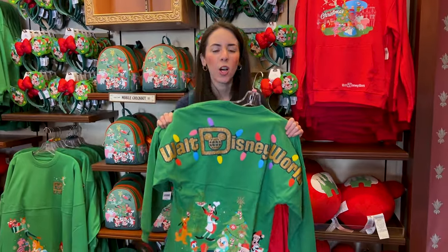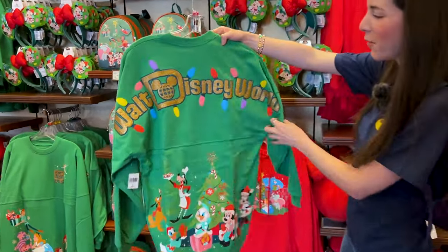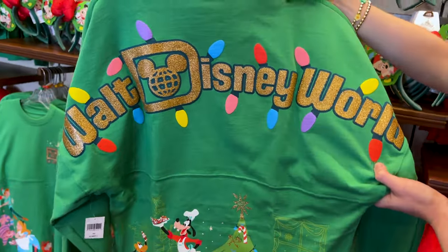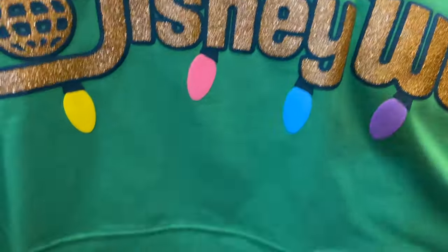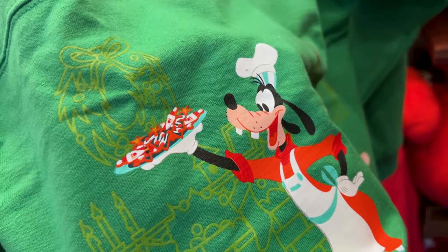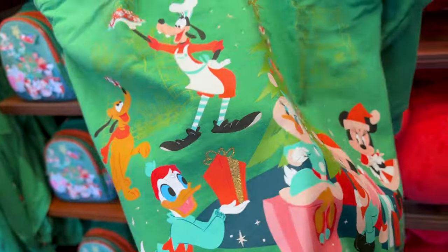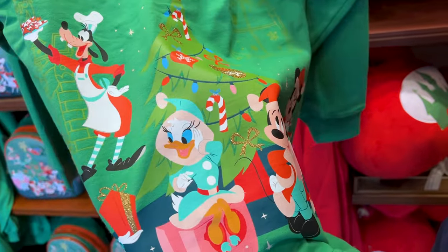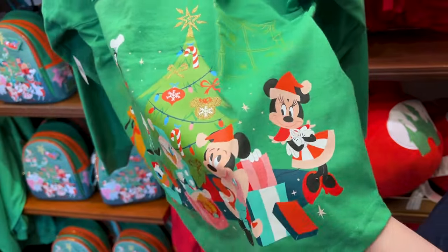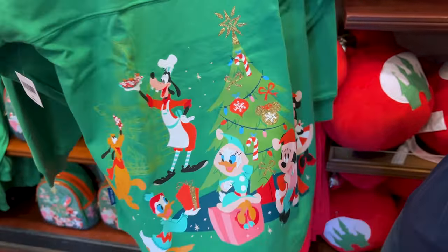I am in love with this spirit jersey. This year's spirit jersey — there's another one too, but let's start with this one. The puffy print says Walt Disney World, very glittery in gold with the light bulbs, the Christmas lights. In the bottom you can see Goofy, and it looks like he's serving Christmas cookies that look like Santa Claus. Over here is Pluto with a Christmas cookie, Donald, Daisy — look at her — Mickey Mouse, Minnie Mouse. This is this year's outfit. And then here's the beautiful Christmas tree. Let's check out the front side.